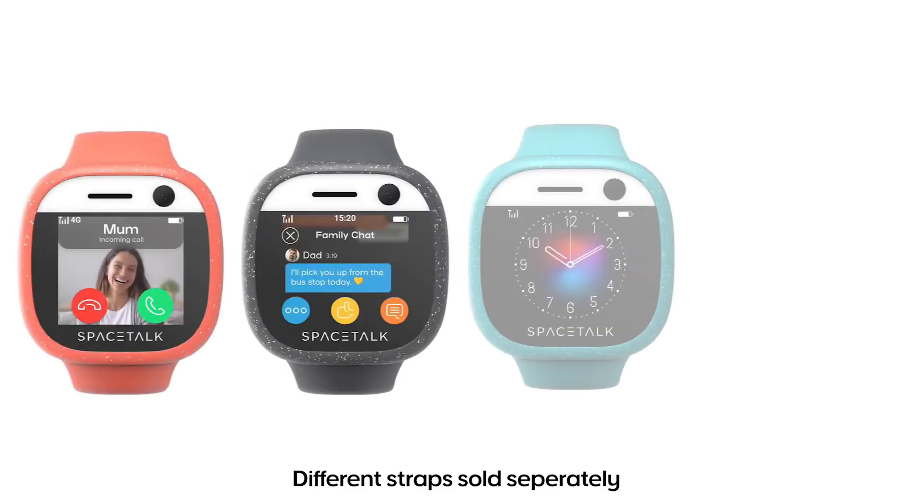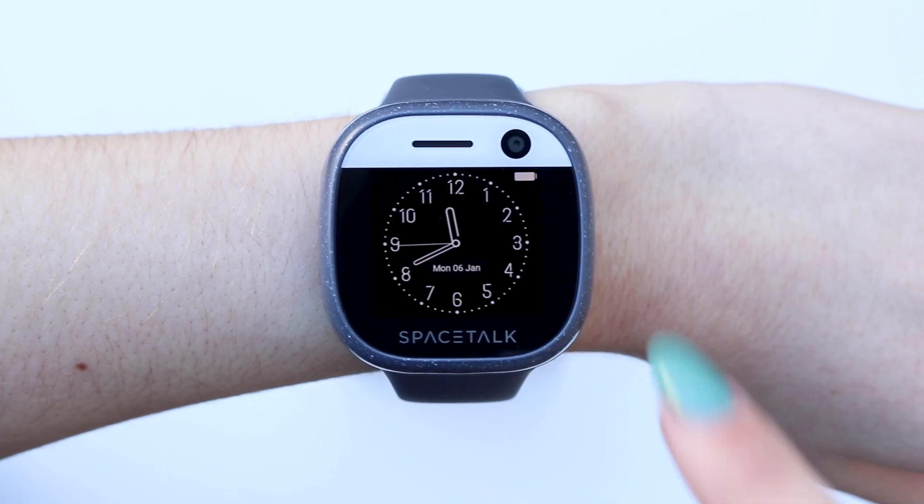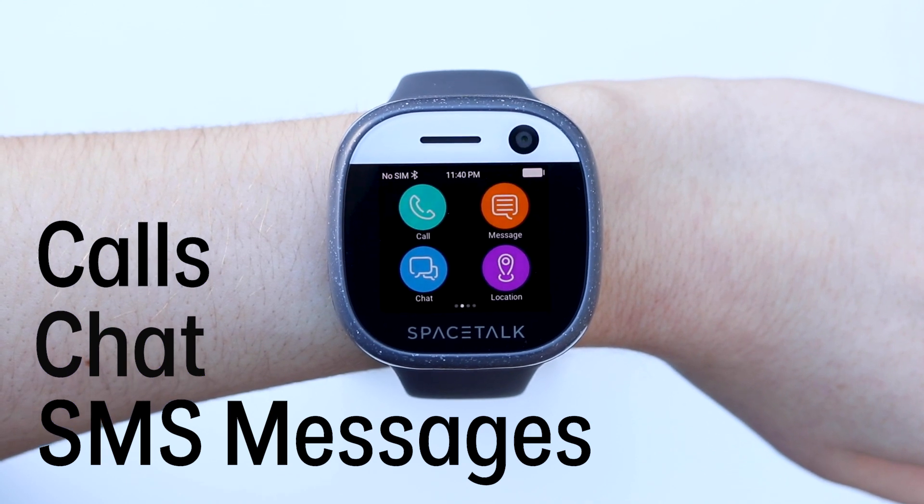Kids can customize their watch with a range of fun colored straps. This clever device lets your kids make calls, chat, and send SMS messages to approved contacts.